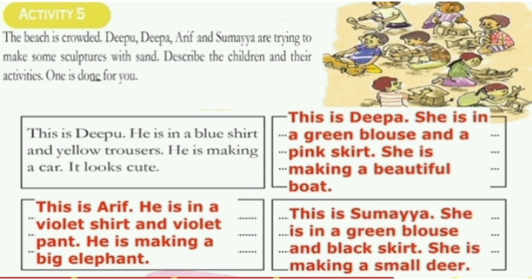Next, the third one. This is Adip. He is in a violet shirt and violet pant. He is making a big elephant. The last one: This is Sumeya. She is in a green blouse and black skirt. She is making a small deer. So, like this way you have to complete the boxes.